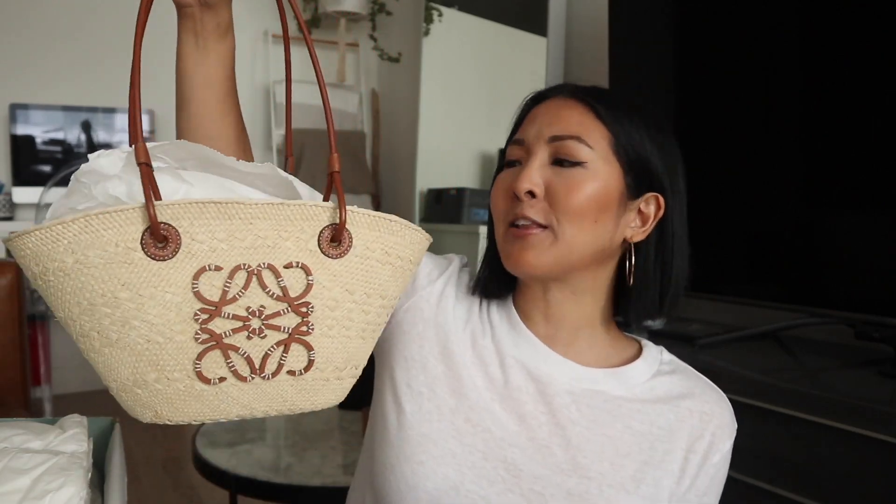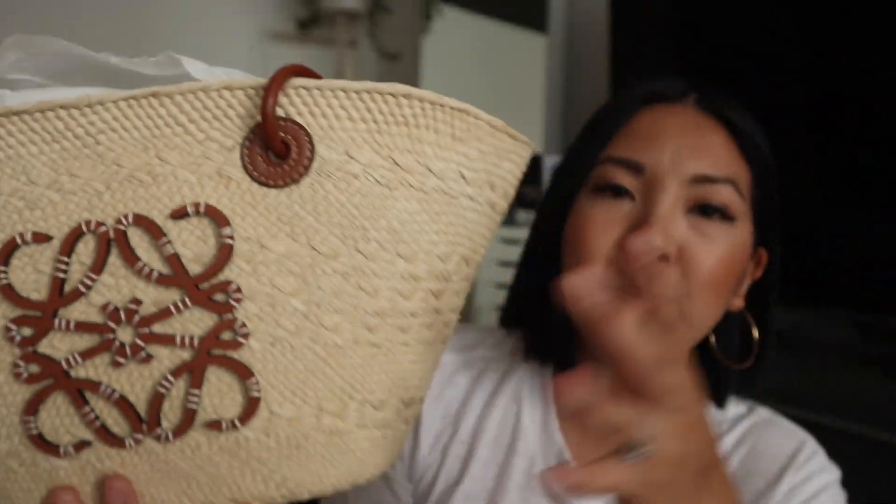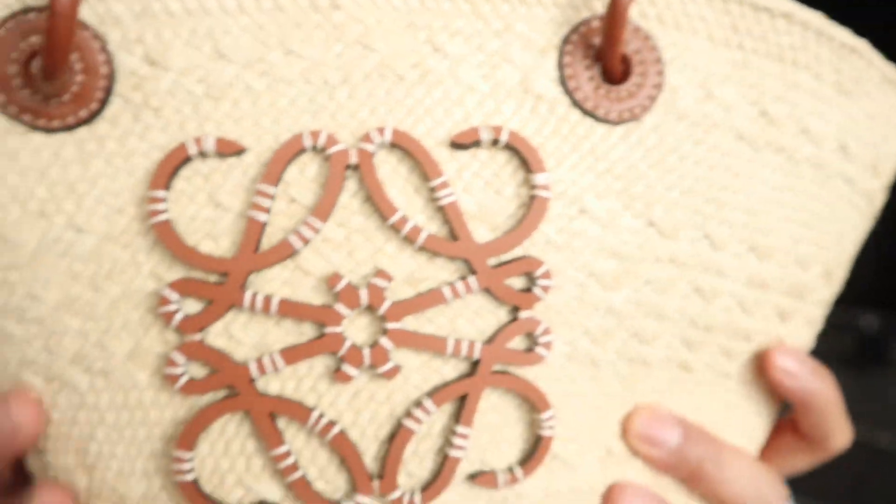My husband came home and saw it, and he was like 'what's that, is that like an Easter basket?' I said no, and told him it's by Loewe. He's heard me mention that brand and asked how much it was. When I told him the price he was shocked — he literally picked it up and said 'this was a thousand dollars?' I said yes, I messed up, I thought it was the bigger version. It is so cute though — you can tell it's made really nicely compared to other raffia style bags. The quality is really nicely woven and I do like the new anagram print.